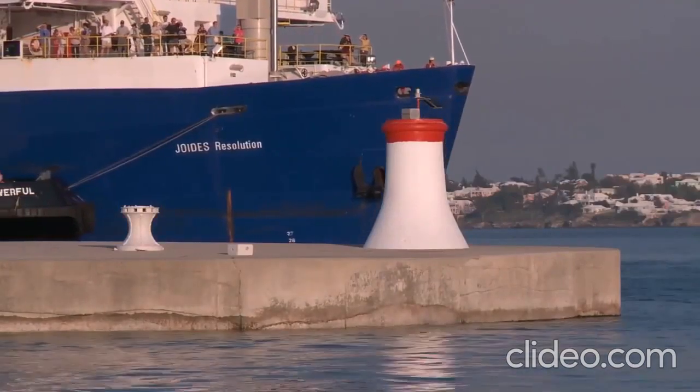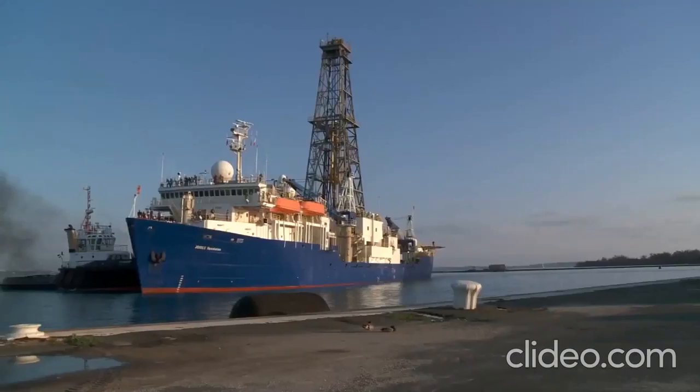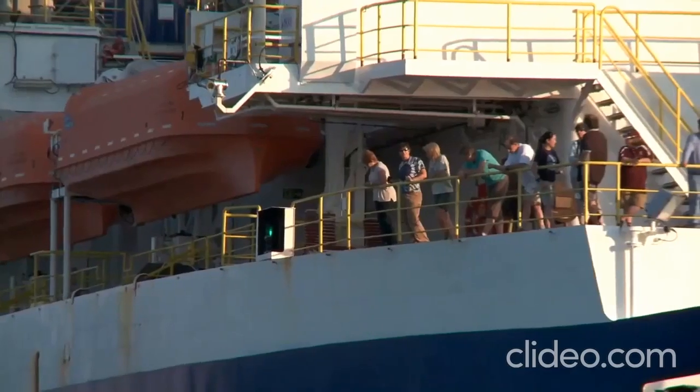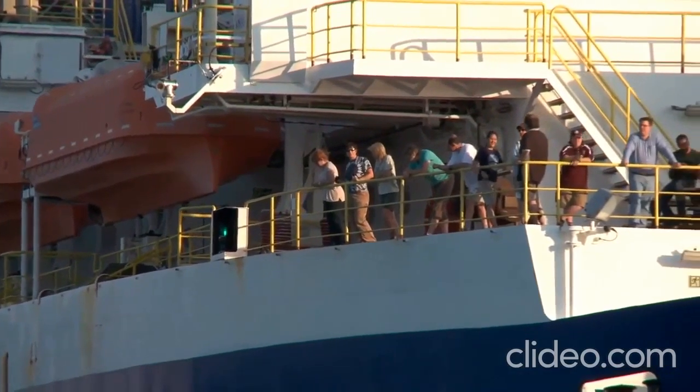I'm impressed each time I see the ship again. It's so unique, and I think if you see it the first time, it's just very impressive to see this vessel with the rig. You see there's something going on in that place, with that many people who can live on that ship.